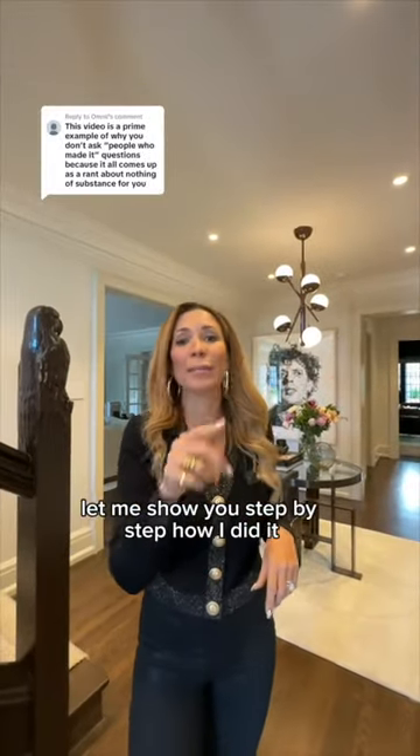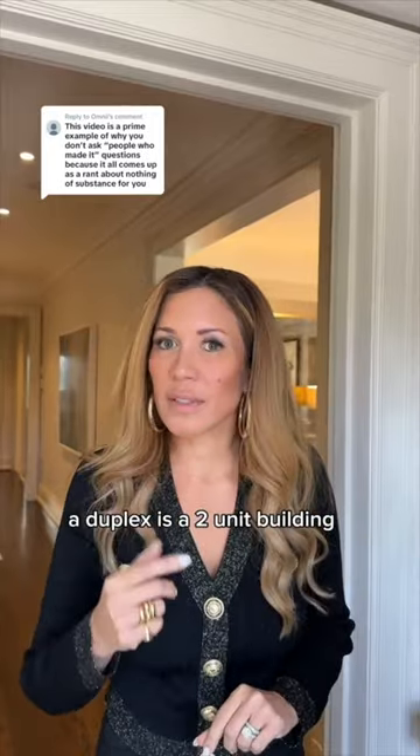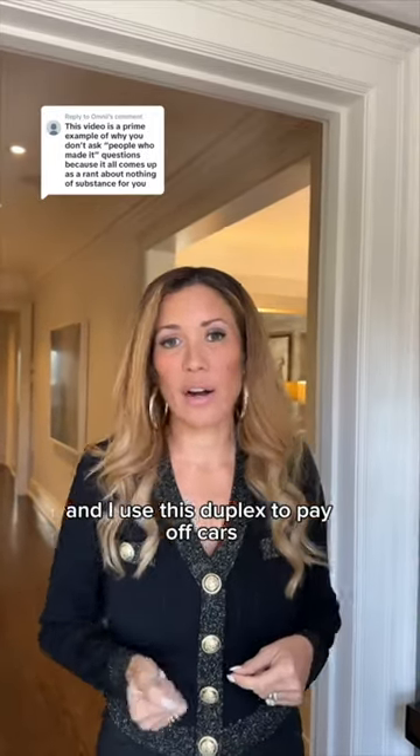I love answering these questions, so let me show you step-by-step how I did it. This person's referring to how I bought my duplex. A duplex is a two-unit building, and I use this duplex to pay off cars.